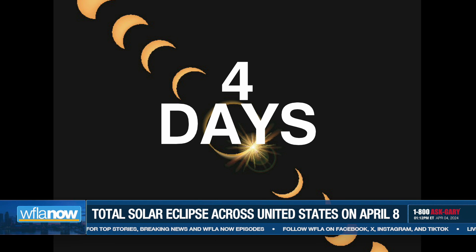Everything but the center is what you're going to see. You have to be in the path of totality to see the center. But probably the second one in is how it'll look for Tampa — somewhere in between the second and third one. About 60% of the sun covered is quite a bit.